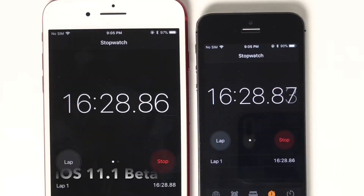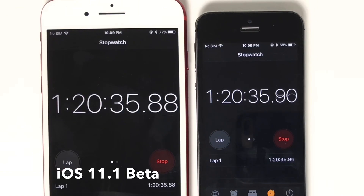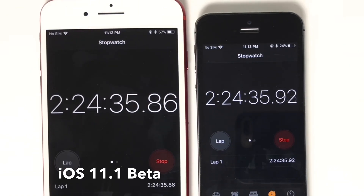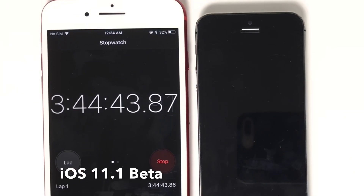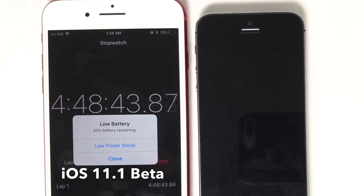After hours of testing, here is the time-lapse for iOS 11.1 beta 1. The iPhone 5s died at approximately three hours and 20 minutes. On the iPhone 7 Plus, with its bigger battery, we had five hours and 22 minutes roughly on iOS 11.1.